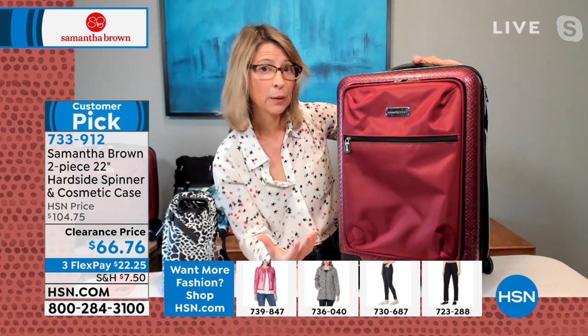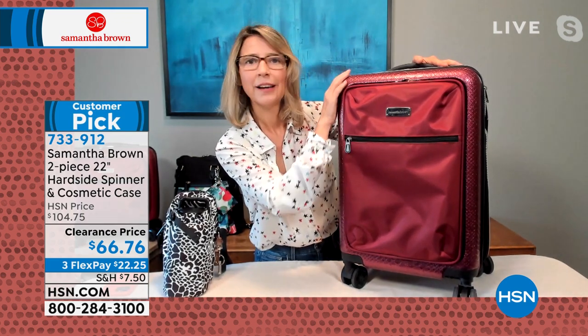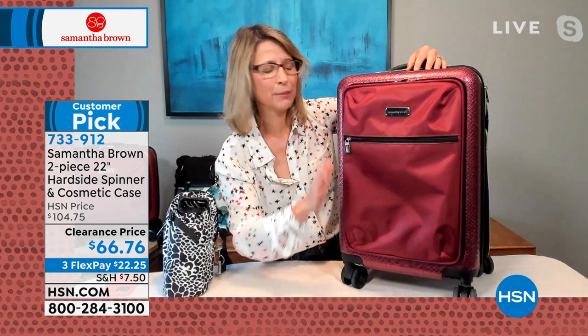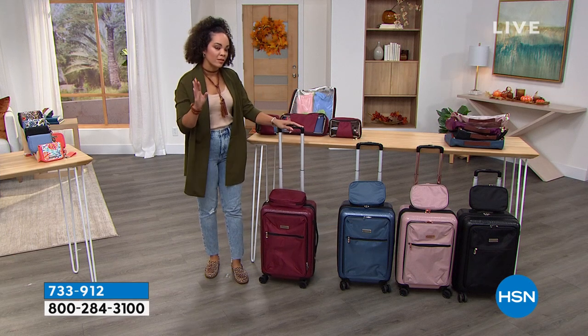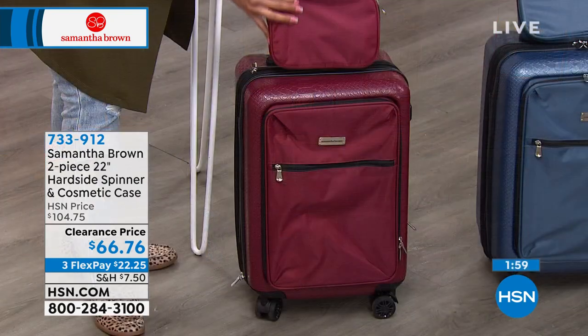For airline travel, the 22-inch fits in the oversized overhead bin and also fits in the sizing cage airlines use at the gate. Samantha has tested it herself. Color update: burgundy has good stock, but bravo blue is down to about 20 left. Rose gold features gold zippers, which are repairable. All colors come with a five-year limited warranty even at clearance price, including the matching cosmetic case.